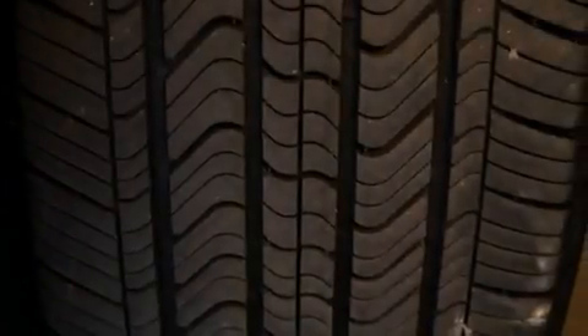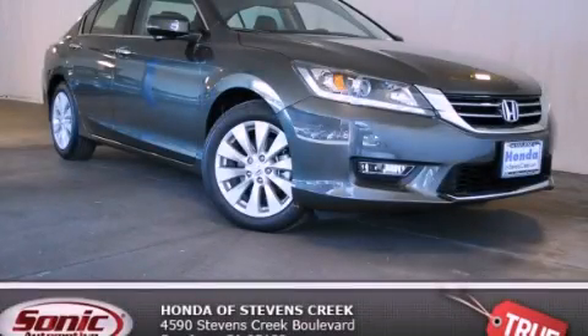With an EPA estimated rating of 34 miles per gallon on the highway, this automobile does not compromise its fuel efficiency for size, comfort, or fun. Stop by today and test drive this automobile for yourself.